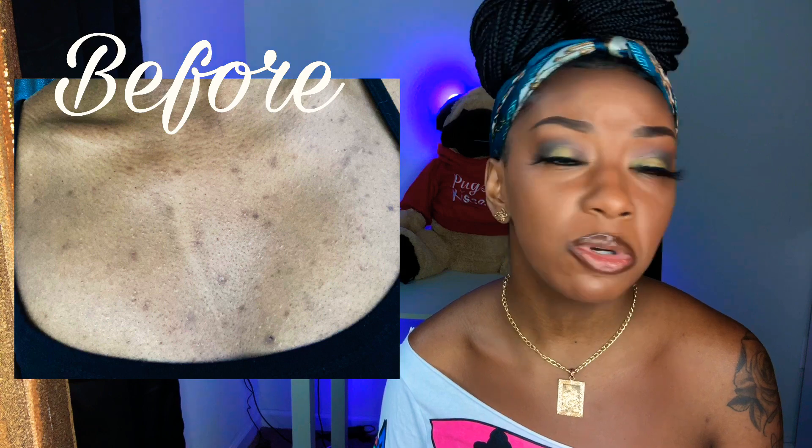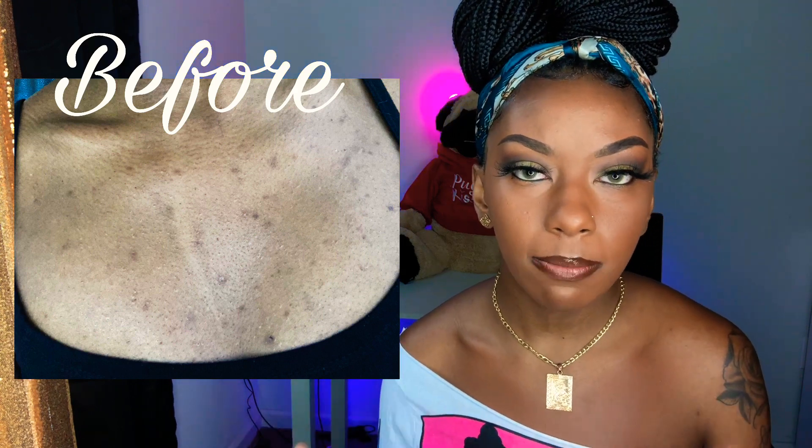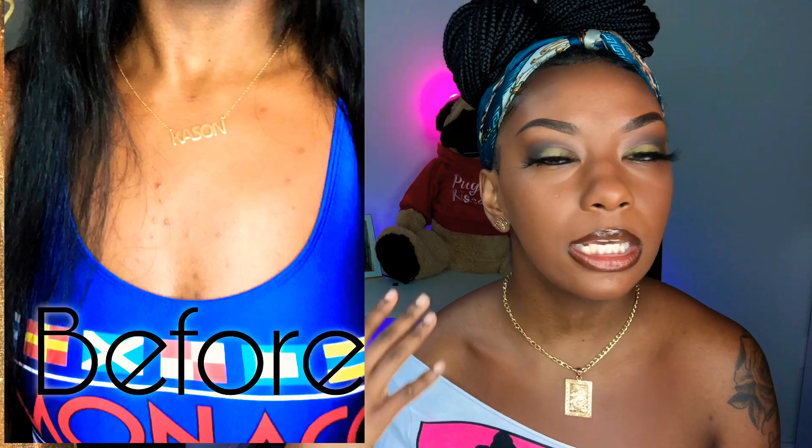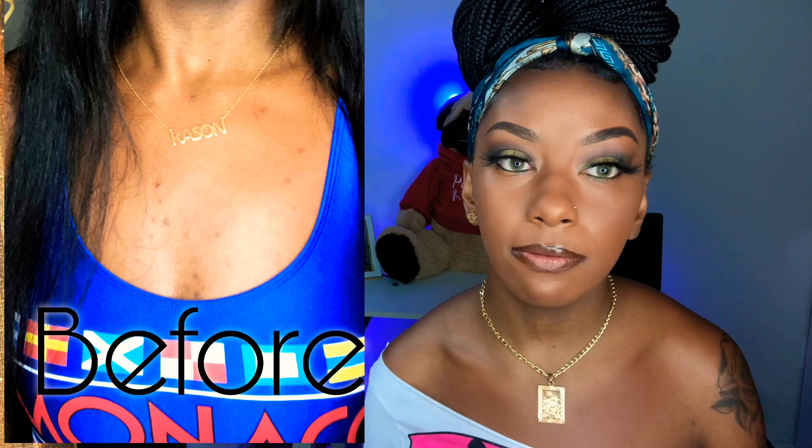Today's video is going to be on this product that I reviewed about two months ago. I decided to combat my chest and back acne. Just to give you a little backstory — I've suffered from chest and back acne for almost all my life. I don't get acne on my face at all, but I do get acne on my chest and back. I was in desperate need; I started getting some bumps I had never gotten before.